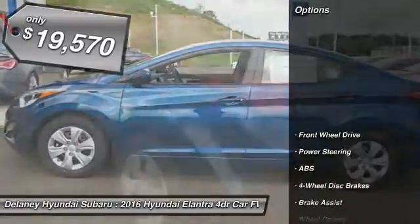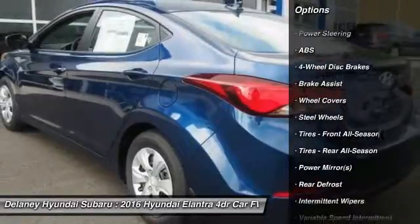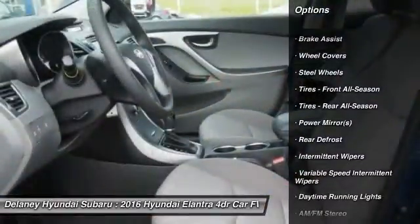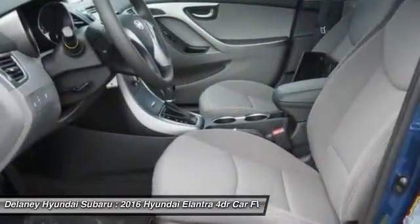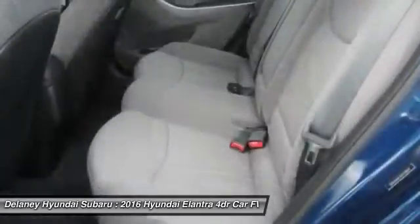Here are some of this vehicle's great options: traction control, anti-lock braking system, keyless entry, stability control, driver airbag, power steering, adjustable steering wheel, four-wheel disc brakes, cruise control, rear defrost.